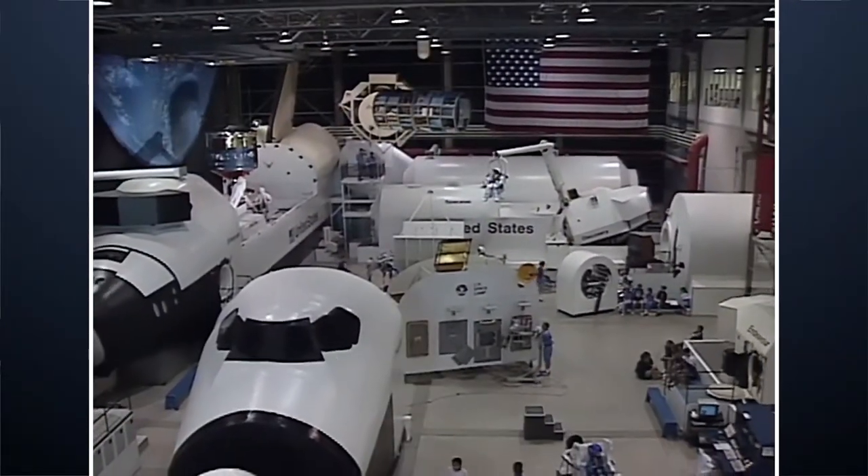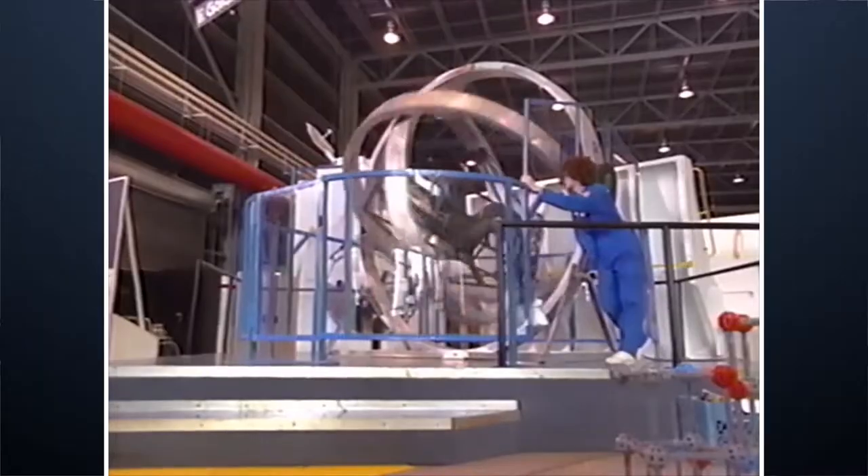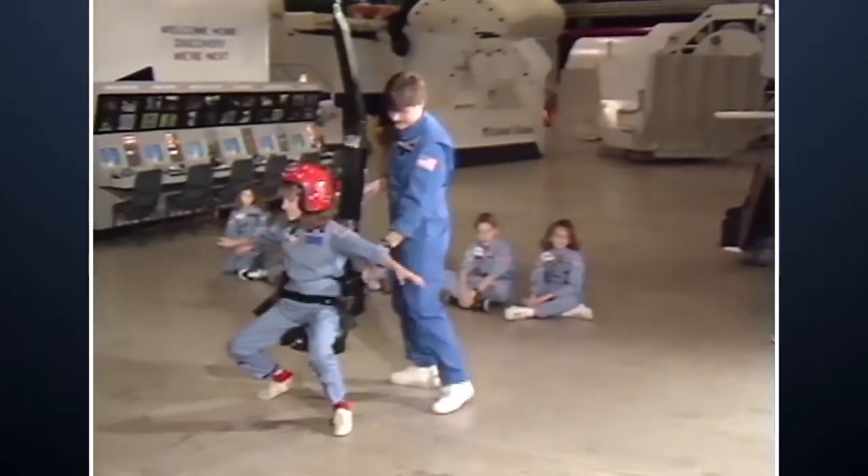If you were here in the 1980s and 1990s, you'll remember the shuttle simulators on the floor having a lot of different components like the multi-axis trainers and the 1-6 gravity chairs.